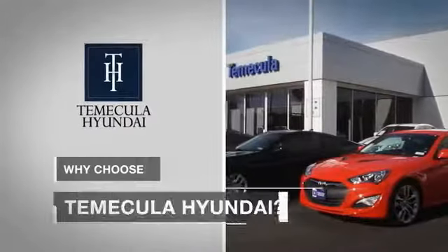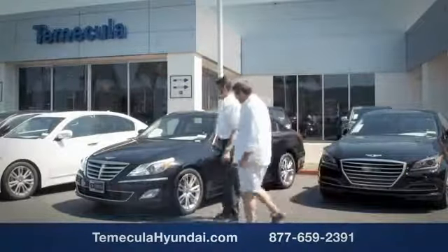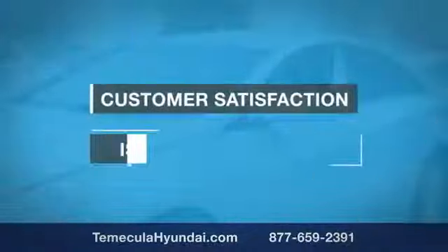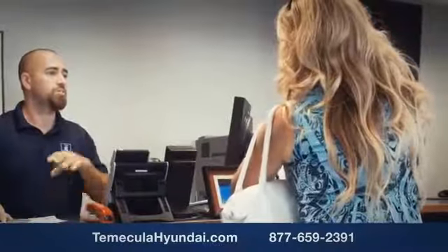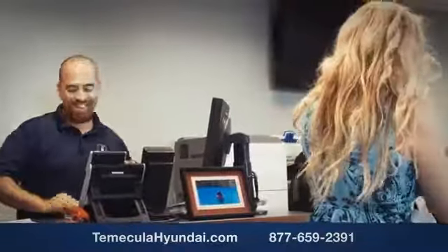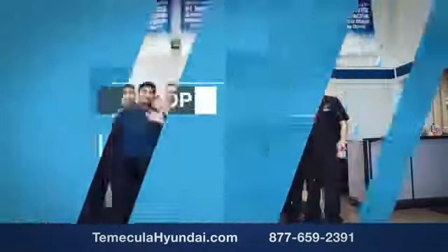Why choose Temecula Hyundai? It's simple. Experience. Buying a car is a big financial decision, and knowing you're working with a team you can trust is important. We want you to know that customer satisfaction is our top priority. You want to work with a team that has integrity and passion. You want to buy from people you can trust. Shop Temecula Hyundai today!